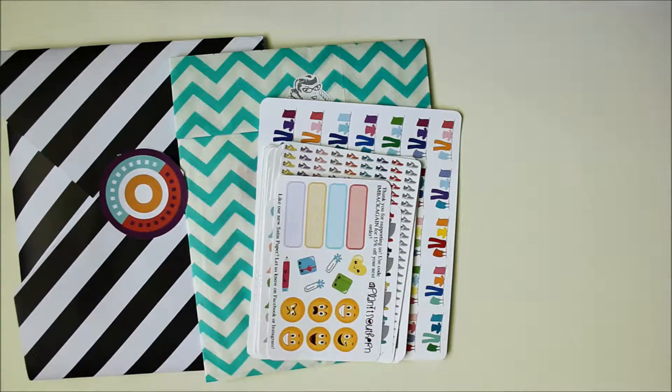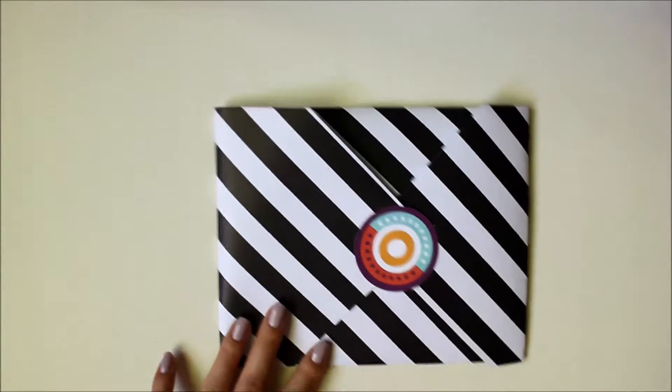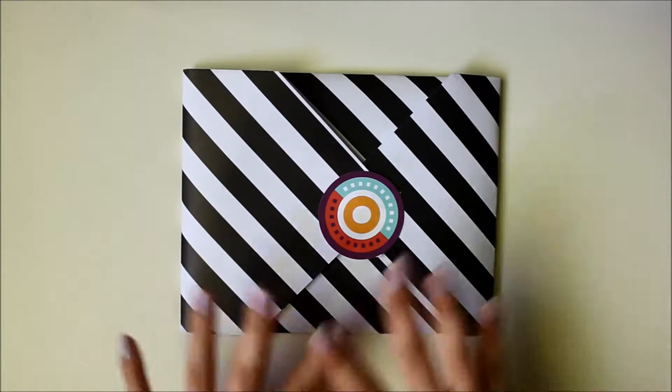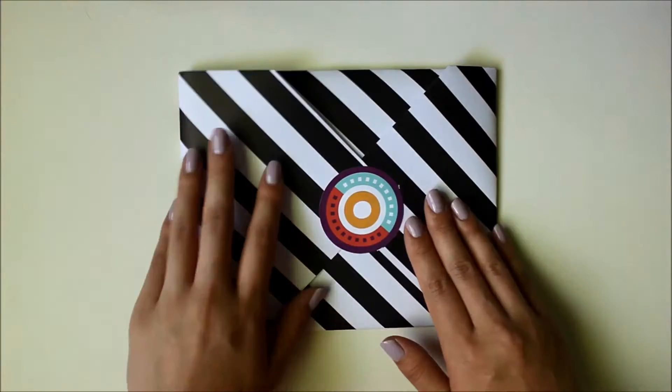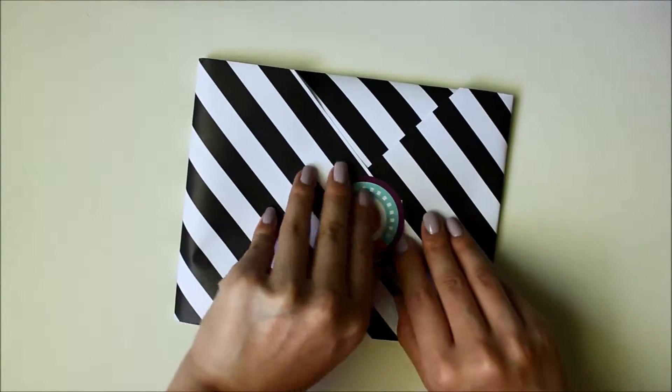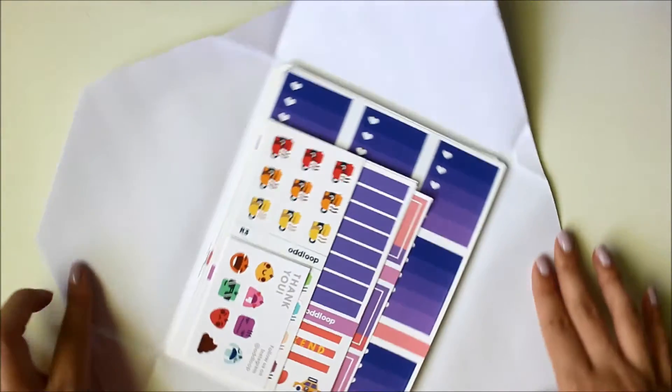So as usual, I'll start with the ones that are new to me, and I will start with Oddloop here. I think most people can probably recognize Oddloop's very, very distinctive packaging. It's just really gorgeous. I love this and I love little touches like that. But I did place a pretty big order with her.